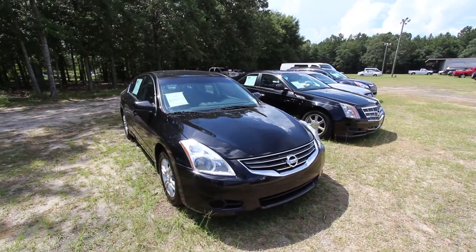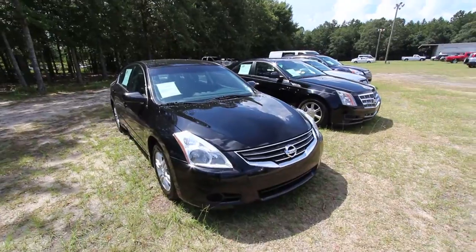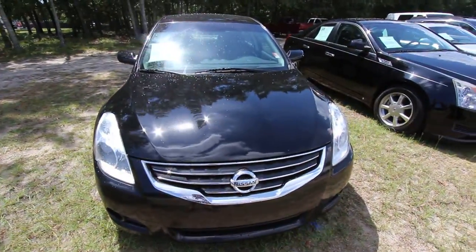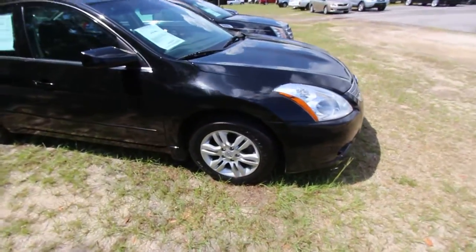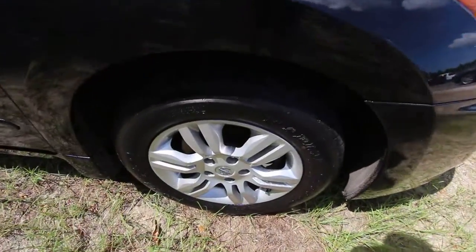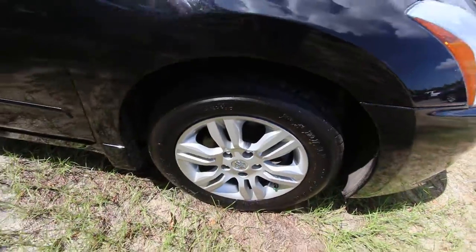Today we're looking at this black one here — looks really good. My name's Chad, the host. If we see any major dents or scratches, I'll point them out to you on camera. It does have a set of alloy wheels with plenty of tread on the tires as you can see right there. Good stuff.